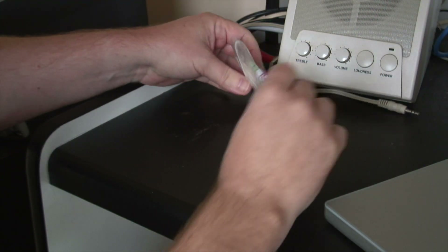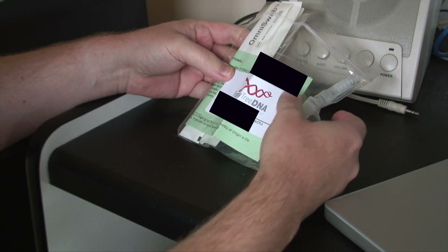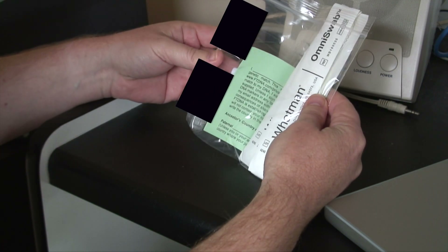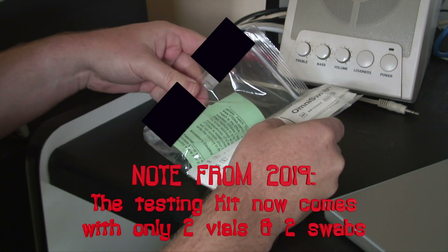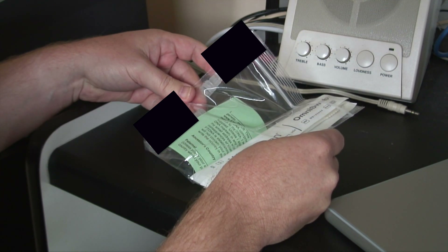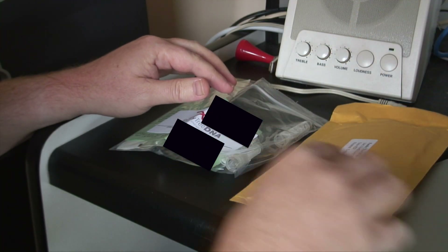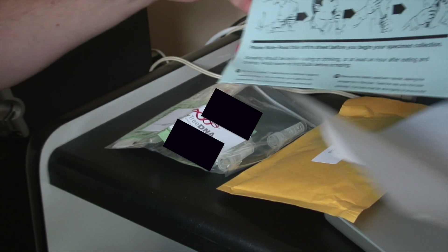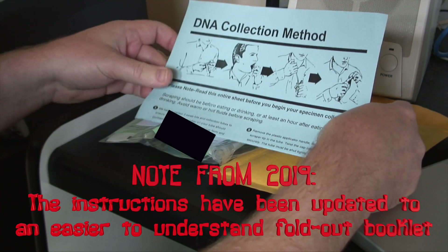Here's what we get in our little kit. It looks like we've got three vials and swabs — three vials and swabs. And an instruction sheet on how to collect the DNA.